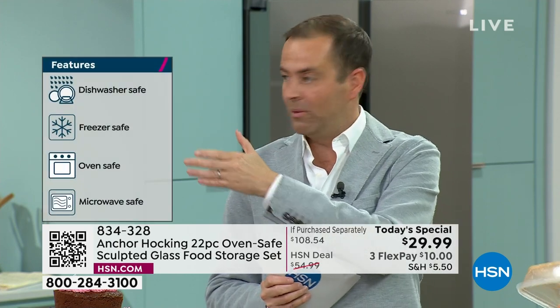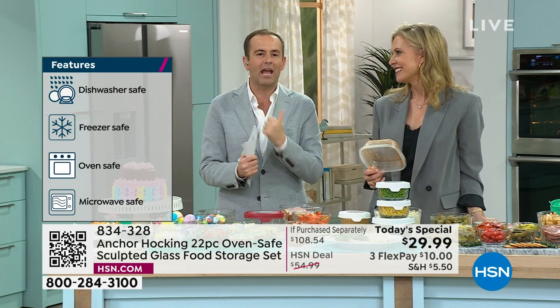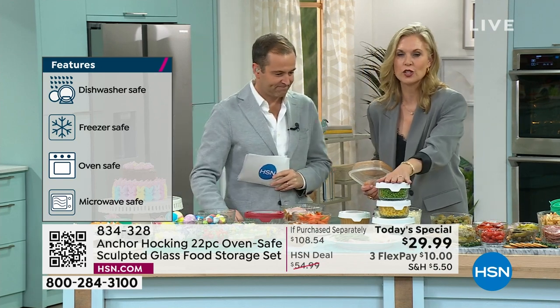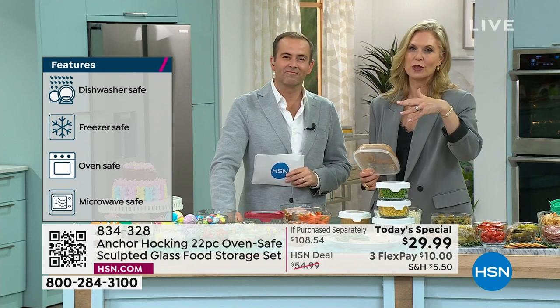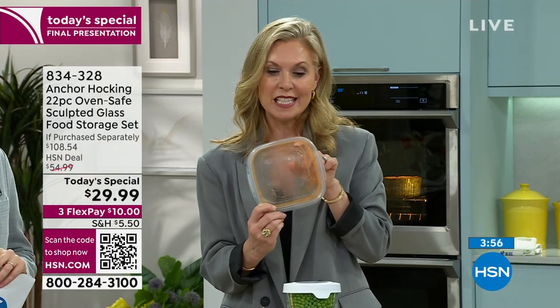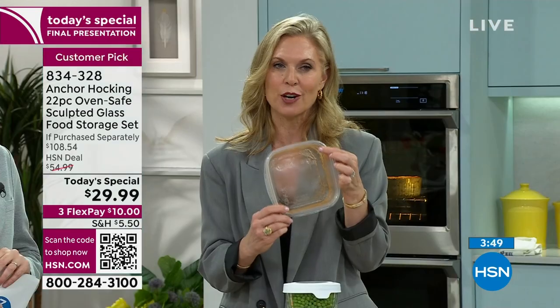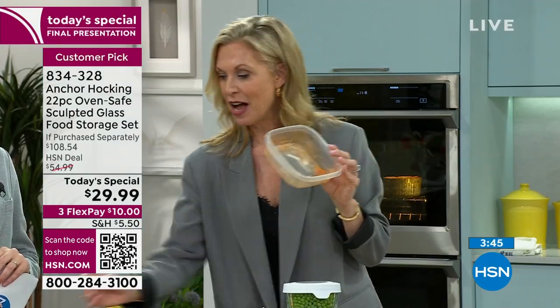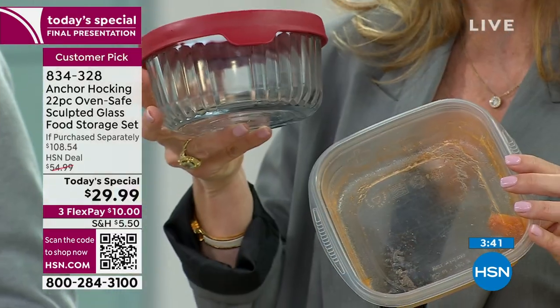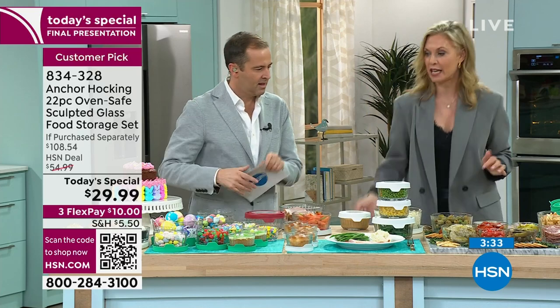All of it - including the lid - goes in the dishwasher. Freezer safe, microwave safe, oven safe to 425 degrees. You serve directly to the dinner table because it looks good. Then when dinner's over, put the lid on, label it, and put it away. The refrigerator looks beautiful and you can see everything so leftovers don't get underutilized. And look at that drawer full of old mismatched plastic - one has a hole in it from melting in the microwave. You deserve better. These are BPA-free and all glass.